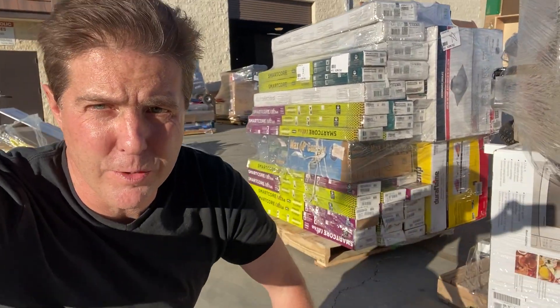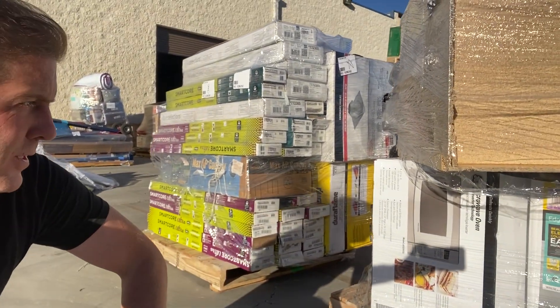I'm kind of doing this video backwards, but I wanted to show you we got the Lowe's truck unloaded and these were some of the pallets that came off of it.